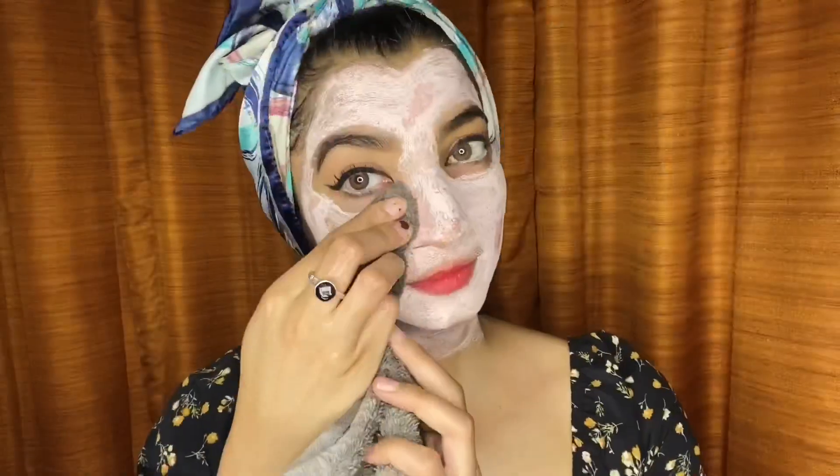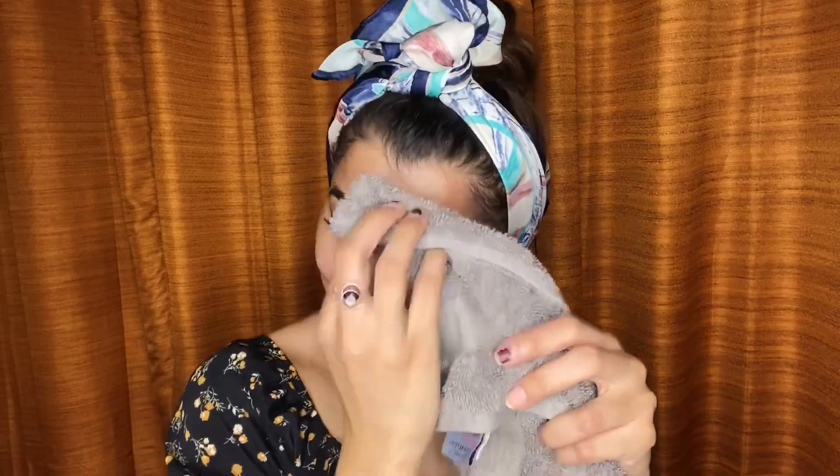It's time to wipe it off very softly and gently. As you can see, my skin feels very hydrated and fresh, and it has also brightened up my face. My skin feels supple and soft — algae does compensate for the loss of water in your skin.